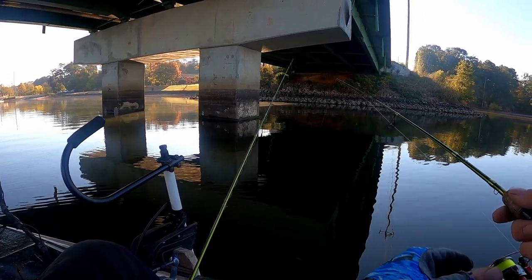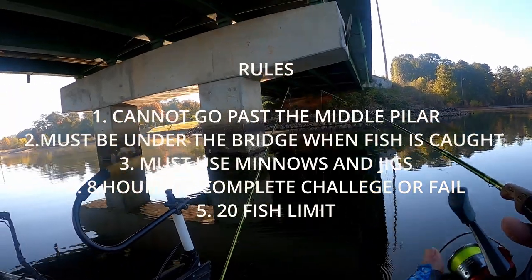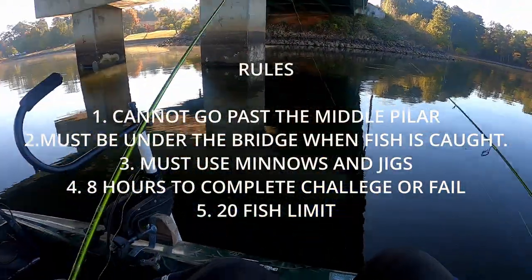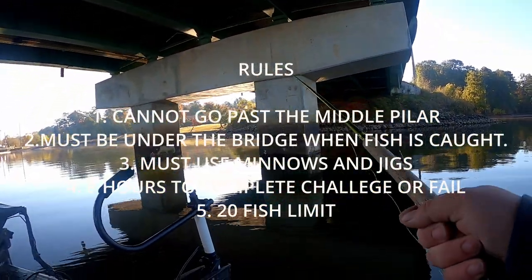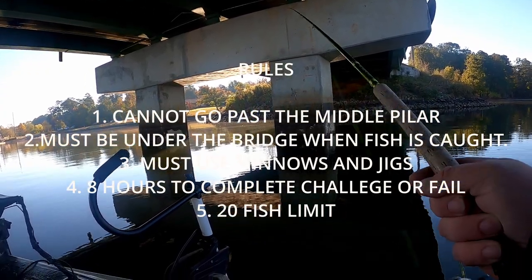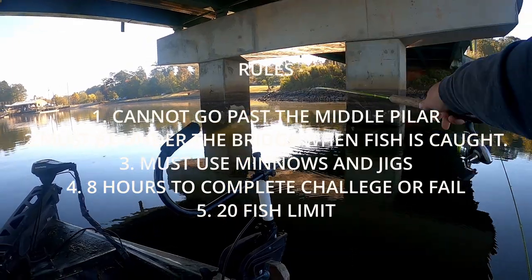The rules are simple. I cannot go past the middle pillar, so I am locked to the left and middle pillar. I must be under the bridge when I catch a fish. I must use minnows and jigs at the same time, so I can use two poles — one with a jig and one with a minnow. I've got eight hours to catch a 20 fish limit. If I fail this challenge, you the viewers will have a chance to win a hundred pack of whatever jig you decide.